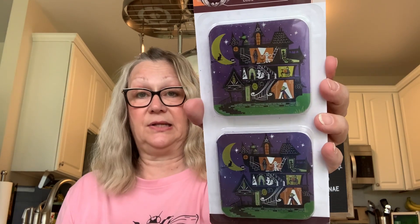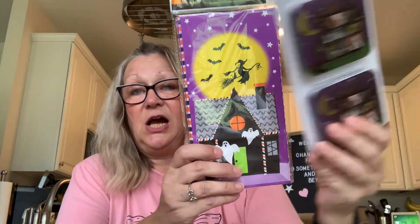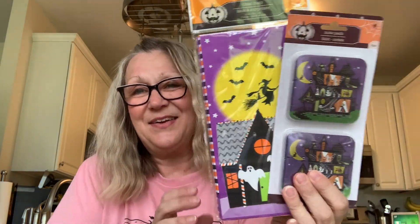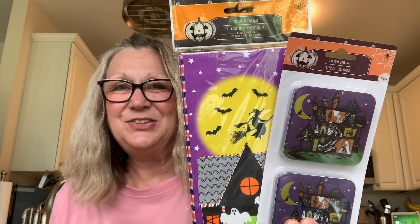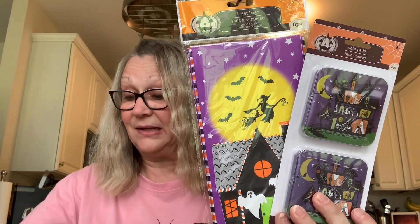I picked up a few Halloween items. I got these notepads — I thought that was a cute little design — and you get eight notepads in here. Then I picked up these treat bags that kind of match my notepads. I thought that was a cute little ensemble — we have eight bags in there as well.